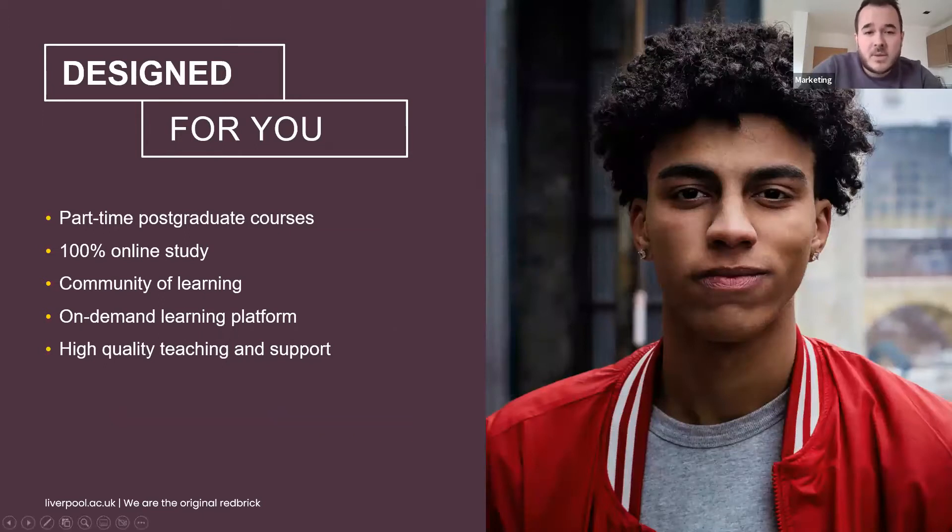The online master's programmes are designed to work around you as a part-time postgraduate student. You'll have the opportunity to engage with materials in your own time through the virtual learning environment. There are some live sessions but these are usually not compulsory, though they are a good opportunity to engage with other students. We have a strong student community ensuring our online students have good engagement with fellow students and teaching staff. The course materials are designed for the online environment and are interactive and challenging, with a high level of support from academics.